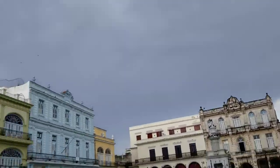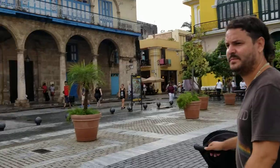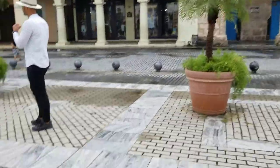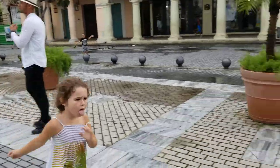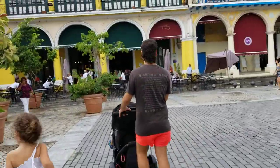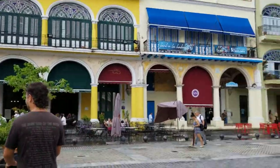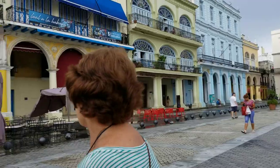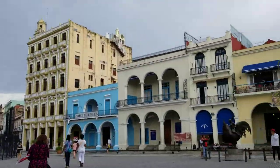The best part is the weather — no sun, it's cool. She's chasing the pigeons. That's the beer place. And this is one last look at the Plaza Vieja.